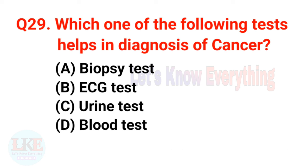Question number twenty-nine: which of the following tests helps in diagnosis of cancer? A) Biopsy test, B) ECG test, C) Urine test, D) Blood test. The right answer is option A, Biopsy test.